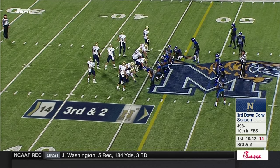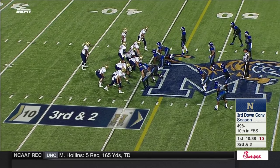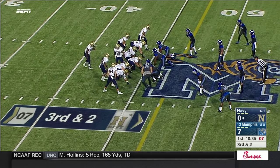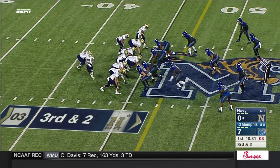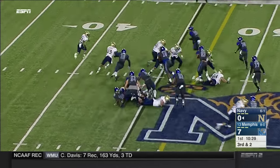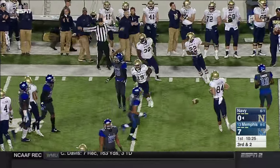Navy is at 49% on third down this season — only the 98th time that Navy has seen a third down this year, a relatively low number for teams in this conference. Reynolds will keep it for the first time, and he's got the first down diving into Memphis territory.